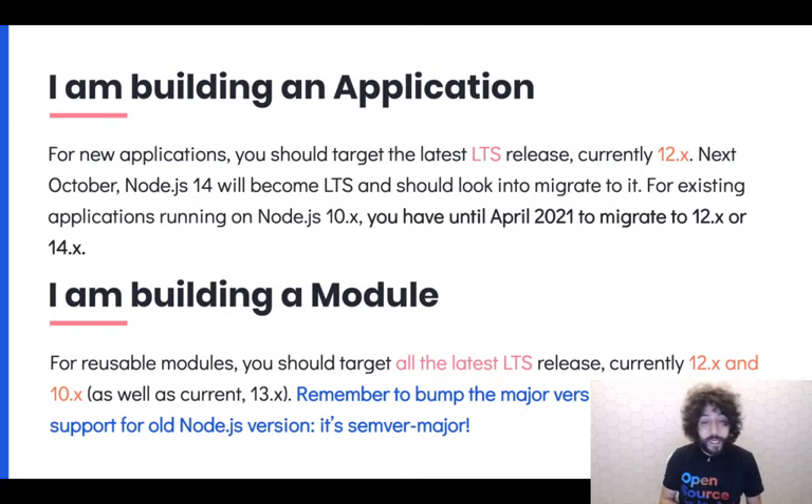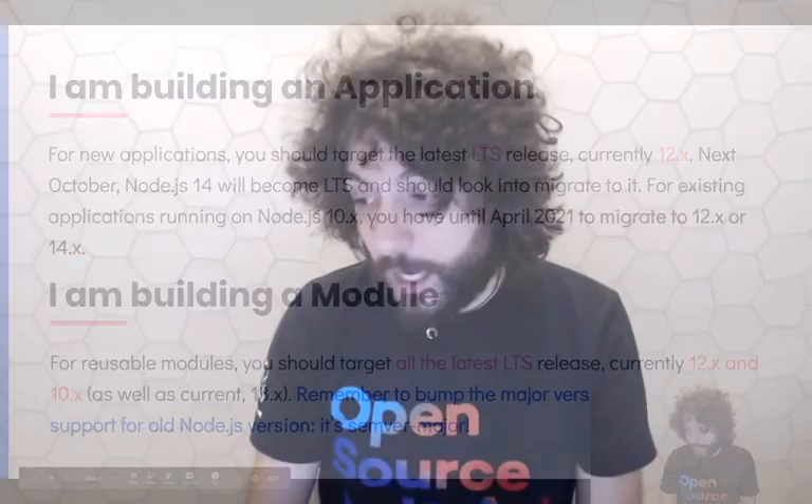If you're building a module, you want to target all the current LTS releases — currently 12 and 10 — as well as the current release, 13.x. Remember to bump the major version when you drop support for a Node.js version. This is SemVer major. This is something that really matters, because when people and maintainers do not bump the major on dropping an old Node version, it has happened all the time.